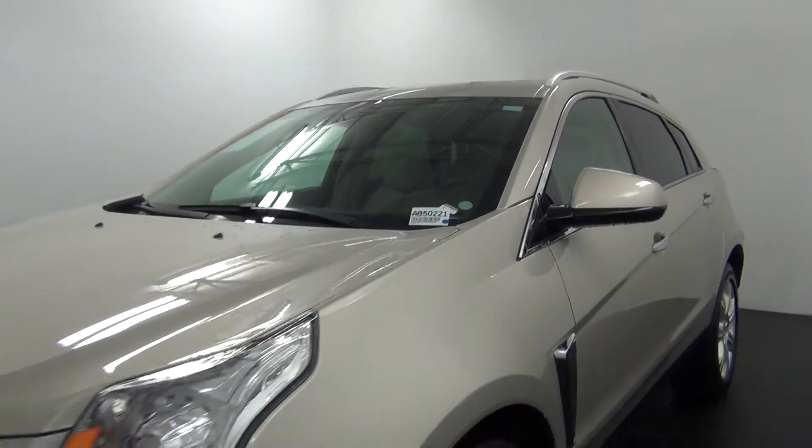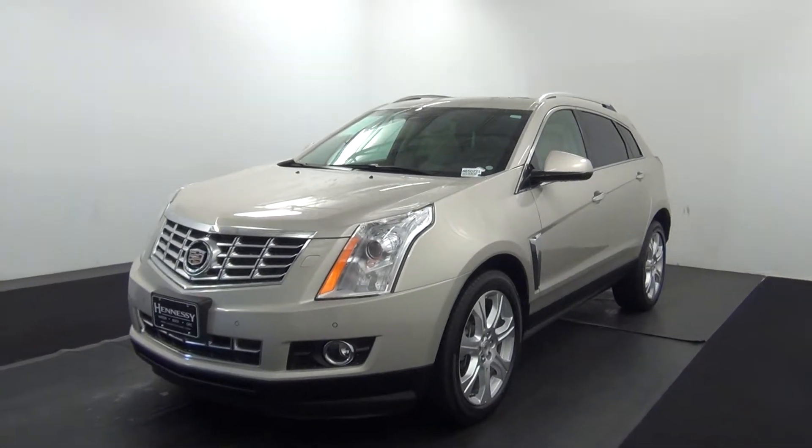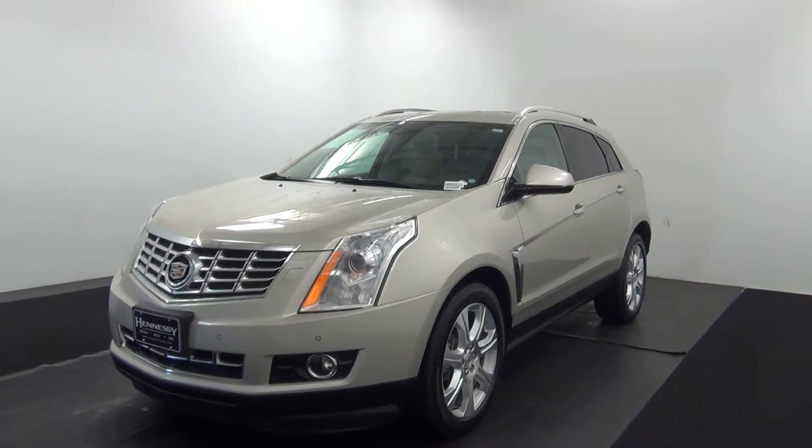Welcome. Today we are going to walk around a 2013 Cadillac SRX, stock number AB50221.